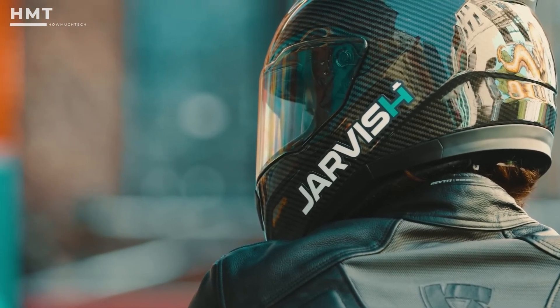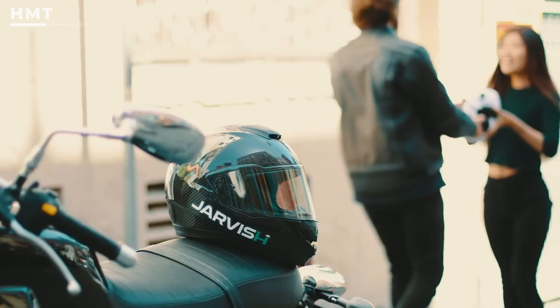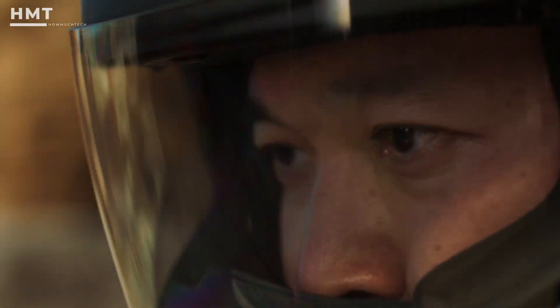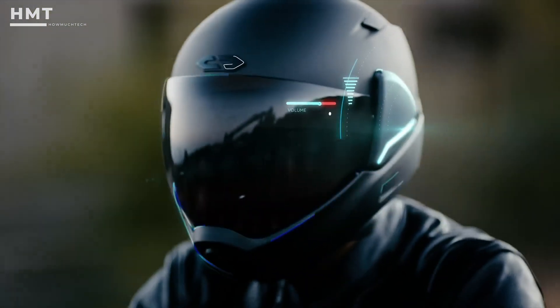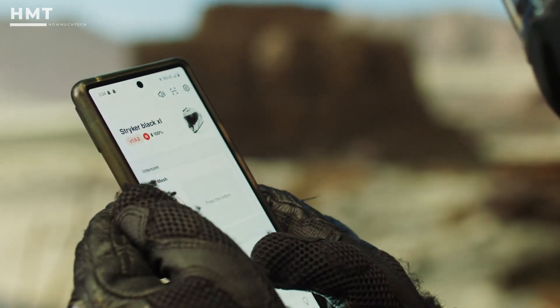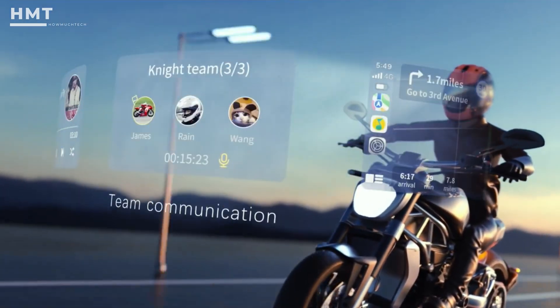It also packs integrated speakers and microphones for crystal-clear communication, making it a perfect all-in-one smart riding system. I hope you like this video. I've tried my best to provide accurate information about the products available on the market so that you can pick the correct product for your purpose. If you have any questions or suggestions, please comment down below, and don't forget to subscribe to my channel. Thanks for watching.